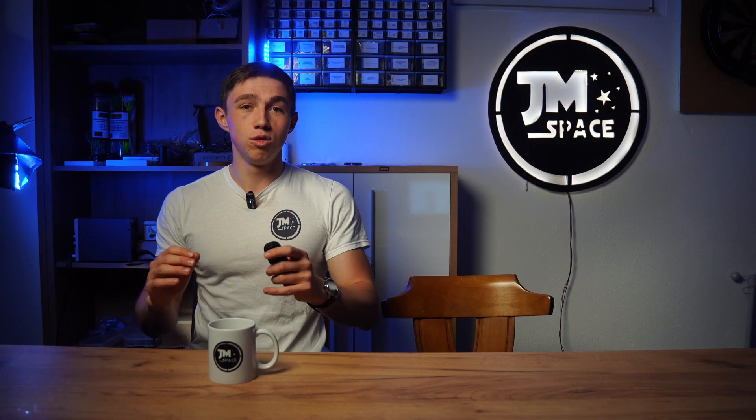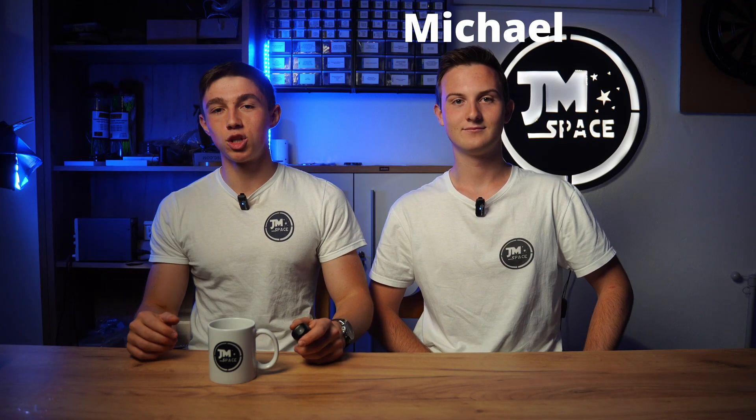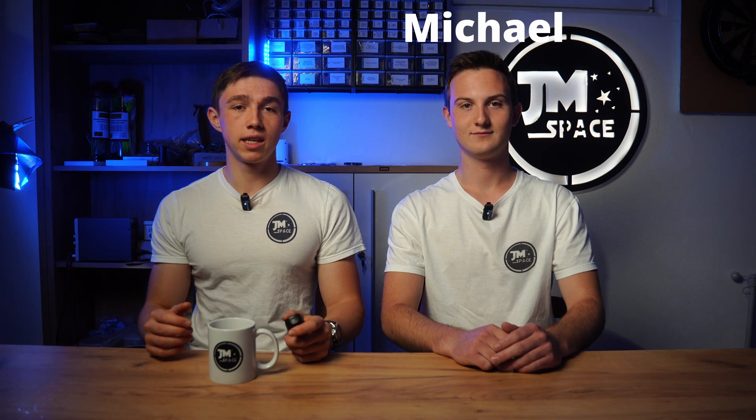Since January 1st I haven't been working alone on the project anymore. Let me introduce you to my new team member Michael. With a background in software engineering and having graduated from a high technical vocational college, Michael brings a wealth of expertise to James Base. He'll be taking the lead in our software development efforts, and later in today's video Michael will share more insights about the implementation of the RC controller.